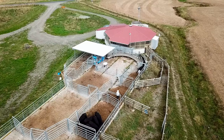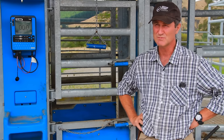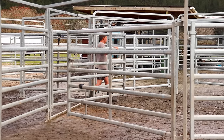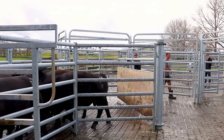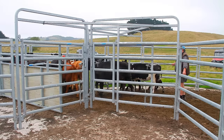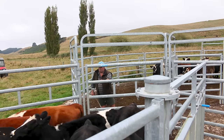Te Pari yards have obviously been designed with safety in mind. The man gates are a really nice feature at the back of the forcing pen and they're really safe to work in. The gates all swing and self-shut, so it makes things a lot easier for us. The crush gate and the backing gate are great for keeping the guys safe. Now my wife doesn't worry about me out in the yards by myself — she knows it's a good setup and you're nice and safe when you're working out here.